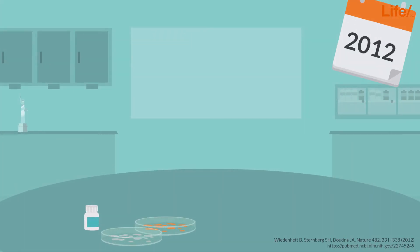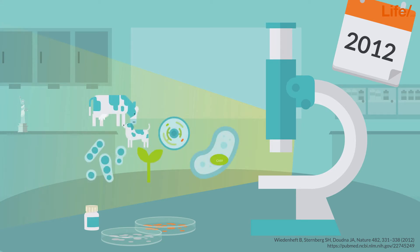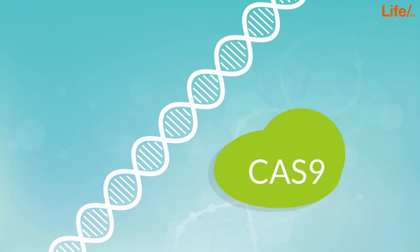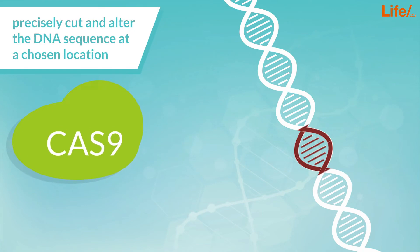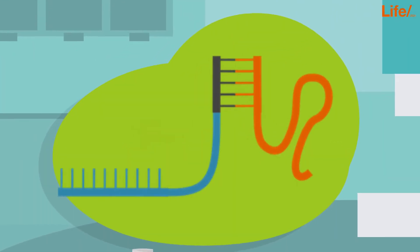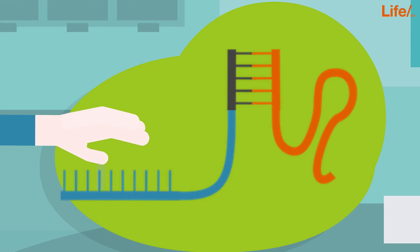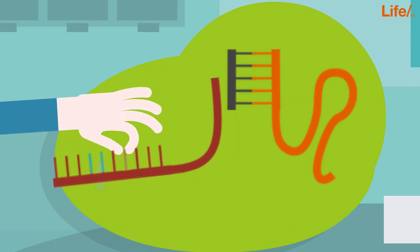In 2012, researchers in the USA discovered that this mechanism works not only in bacteria, but in all organisms. CRISPR-Cas9 can be used to precisely cut and alter the DNA sequence at a chosen location. The CRISPR-Cas9 complex, with its target sequence, can be artificially generated in the laboratory, with improved specificity compared with previously known techniques.